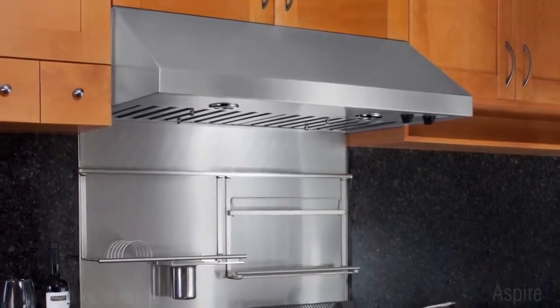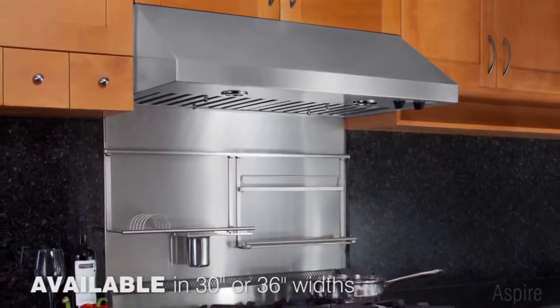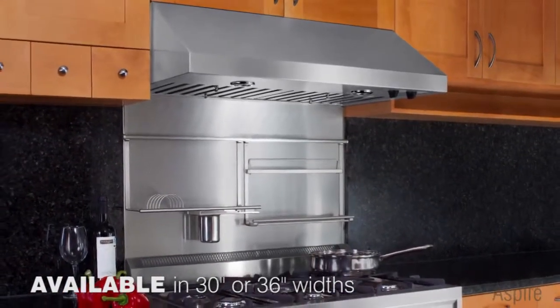A streamlined, pro-style under-cabinet range hood, Cervinia combines professional cooking features and power in a compact size.